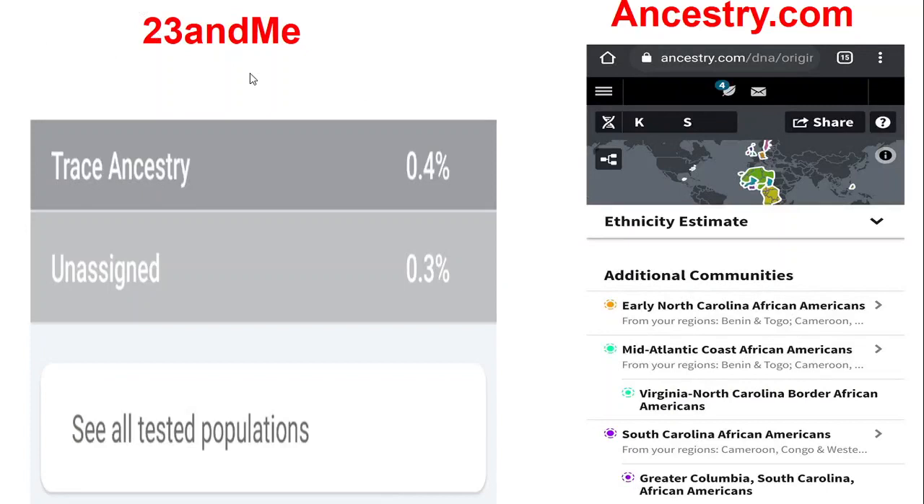This is the last page of the results. On 23andMe there's trace ancestry at 0.4% and unassigned at 0.3% — I don't know why anything would be unassigned; what are they saying, that I have some alien in me? On the Ancestry side there are additional communities where my ancestry is found: early North Carolina African-Americans, Mid-Atlantic Coast African-Americans, Virginia/North Carolina border African-Americans, South Carolina African-Americans, and Greater Columbia South Carolina African-Americans.